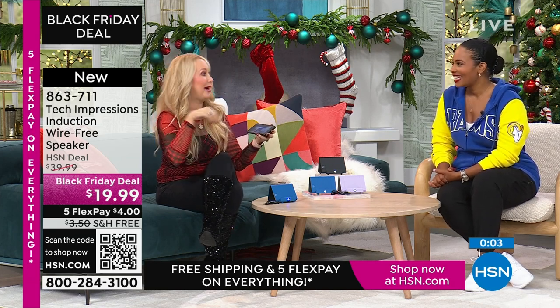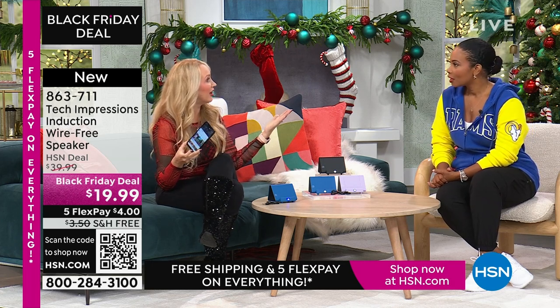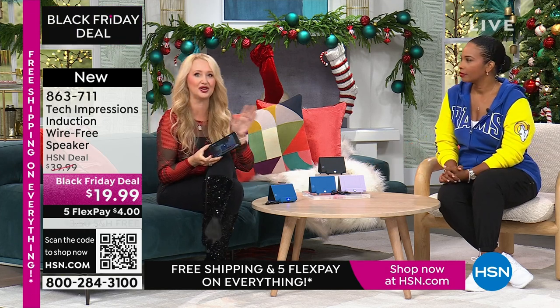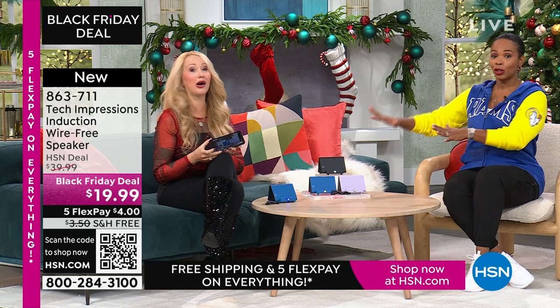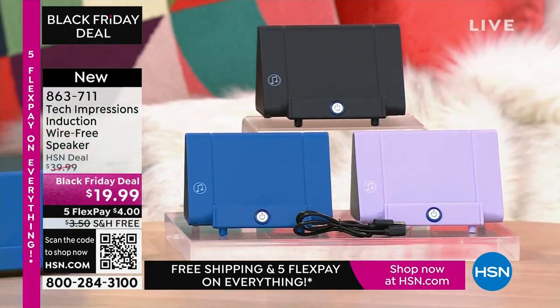If you play that white elephant gift game, they're going to steal this one — it's going to end up with the luckiest person in the room. For a gift under $20, what are you doing that's going to be meaningful, practical, and used every day? Most under-$20 gifts are a candle, a picture frame, or a gift card to a coffee shop. Or, guess what — the gift of hearing. Item number 863-711.